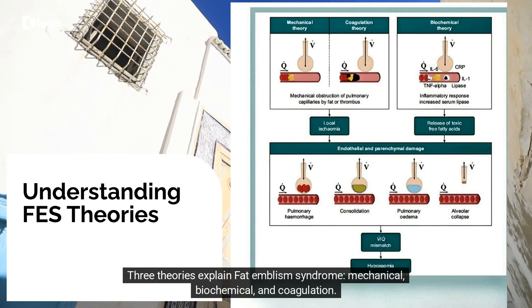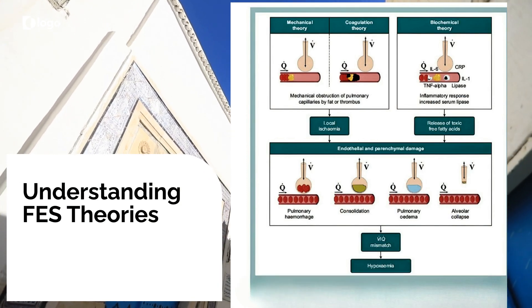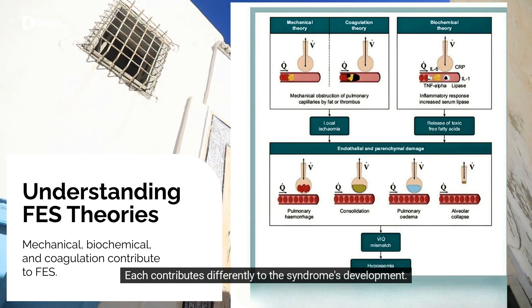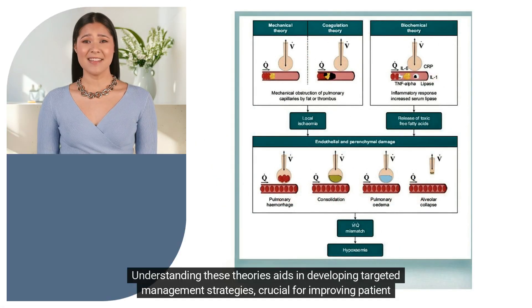Three theories explain fat embolism syndrome: mechanical, biochemical, and coagulation. Each contributes differently to the syndrome's development. Understanding these theories aids in developing targeted management strategies, crucial for improving patient care.